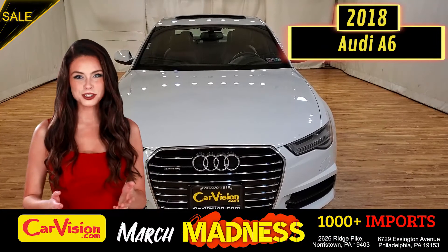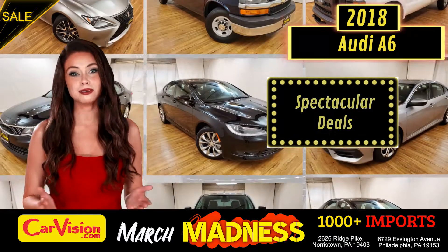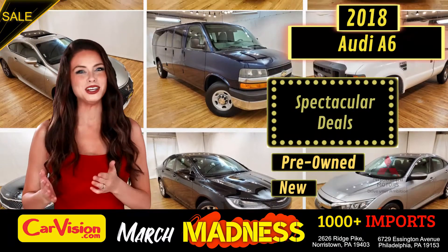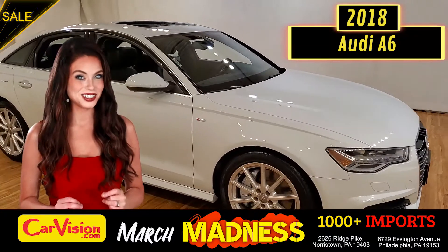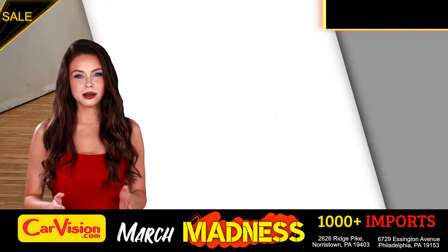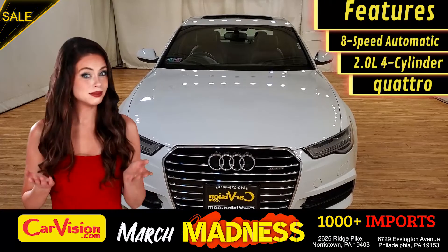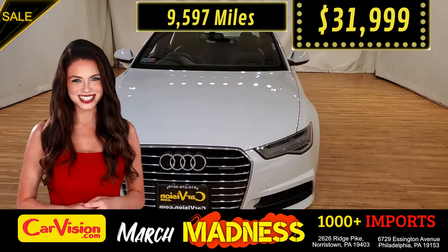Hey guys, this is Megan here with CarVision.com where you'll find spectacular everyday deals on a thousand plus imports on pre-owned and new Mitsubishi vehicles. Today I'm going to show you a great addition to the CarVision family. This awesome ride comes with incredible features and the best part, with the right miles and an unbeatable price. What a deal!